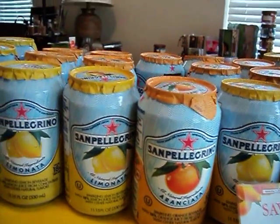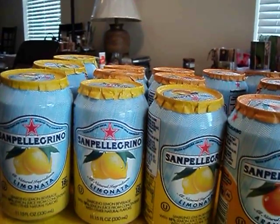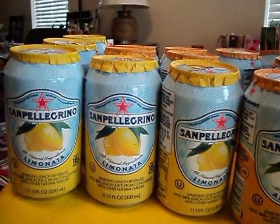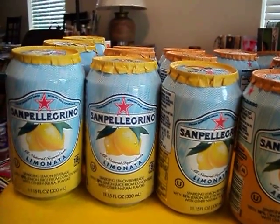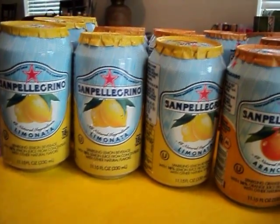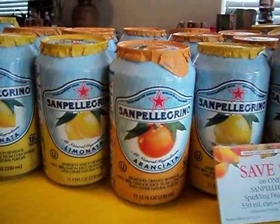At two stores that I hit up today, I got 10 of each at both stores, so I have a total of 40. And I tell you what, this is an awesome, awesome deal. I don't have a clue as to what it tastes like, but it tastes free.